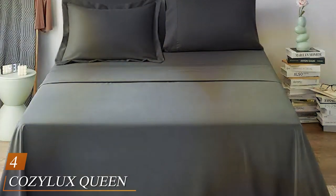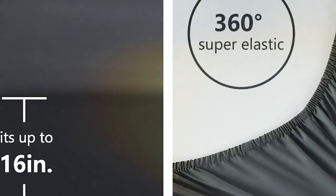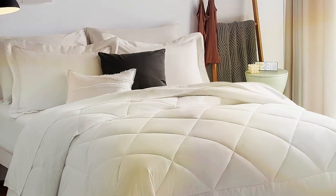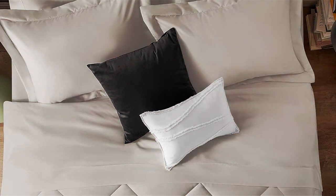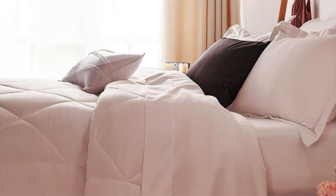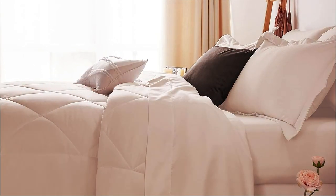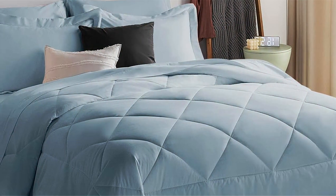Next, at number four, we have the COSILUX Queen Bed in a Bag 7-Piece Comforter Set. This is a complete bedding solution that brings both comfort and style to your bedroom, designed to provide everything you need for a cozy night's sleep — all in one package. Crafted from high-quality microfiber, the comforter is exceptionally soft, hypoallergenic, and easy to maintain. It's perfect for those with sensitive skin or allergies, ensuring a restful night for everyone in your household. What sets this set apart is its completeness: it includes not only the comforter and pillow shams, but also a bed skirt, decorative pillows, and a matching sheet set. This comprehensive package allows you to transform your bedroom instantly with minimal effort. The attention to detail in the stitching ensures that the filling remains evenly distributed, preventing any discomfort or unevenness.